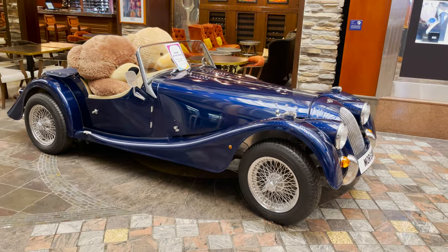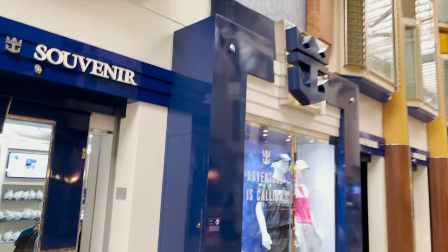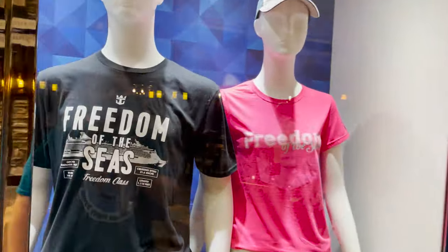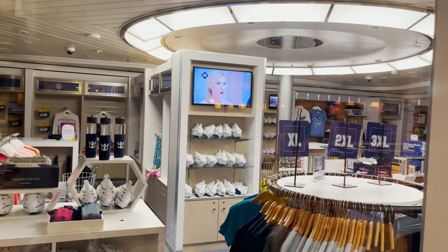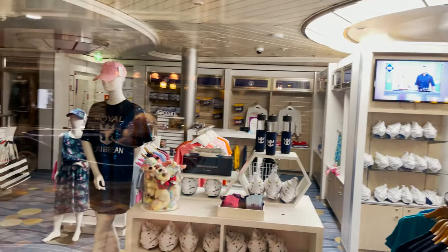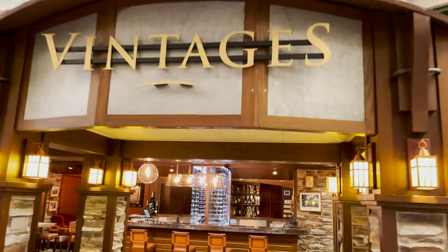Next to Port Merchants and across from a cool car is the Logo Souvenir Shop — everything inside is Royal Caribbean merchandise: the ship's name, general Royal Caribbean branding, clothes, model ships, toys, bags, hats, and more. This is also where you'll usually find deals like two-for-twenty or two-for-twenty-five on T-shirts.